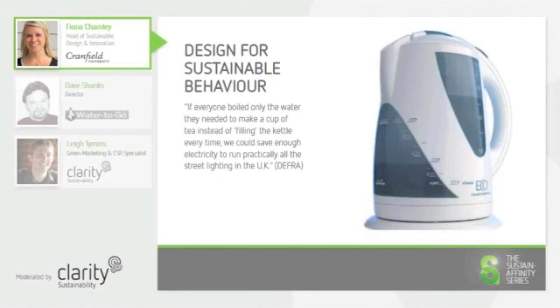Therefore, the user has to consider how much water and subsequent energy they need each time they use the kettle. This is a subtle but effective way of giving the consumer feedback and choice about their consumption patterns.